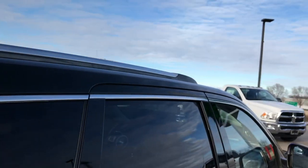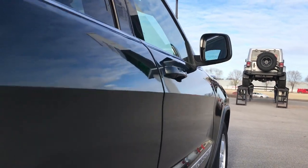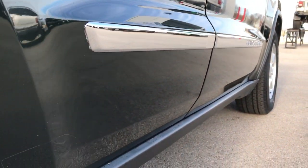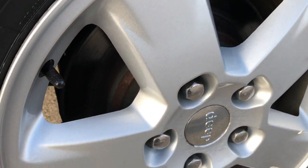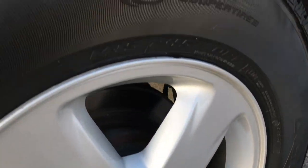We take these HD videos so if you are far away, or even close by but can't make the trip, you can still see the vehicle, hear the vehicle, and have confidence in what you're looking at before you even get here. The back rim is in nice shape as well, and the back tires have just as much tread as the front tires.